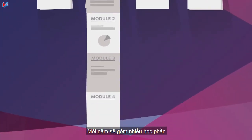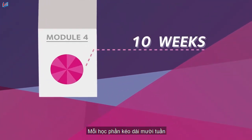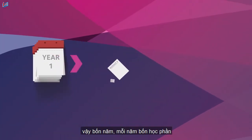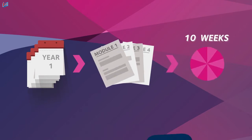Each one of those years consists of modules, and you have four of them each year. Every module lasts 10 weeks and is concluded with one or more tests. So four years, with four modules each year, lasting 10 weeks — easy enough to remember, right?